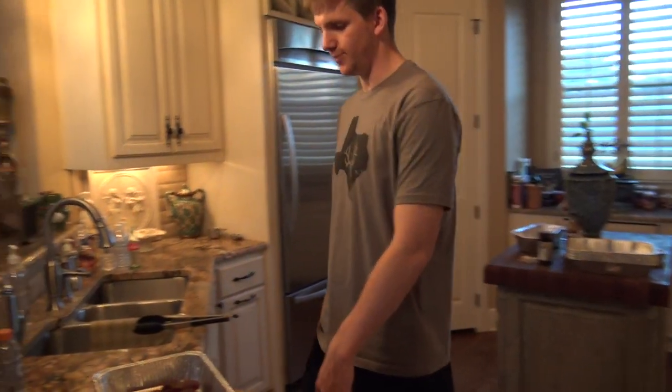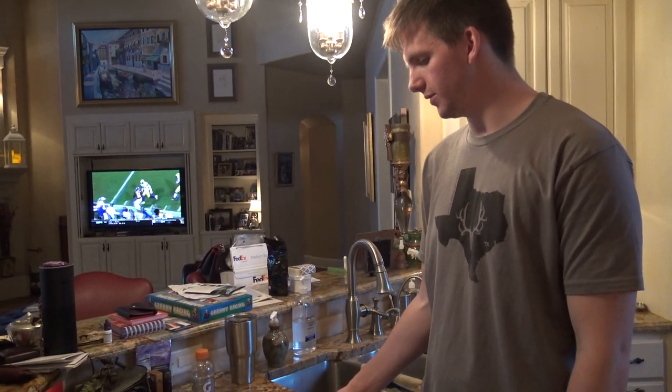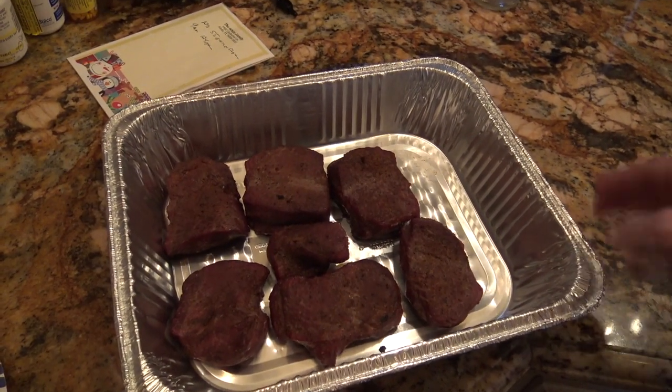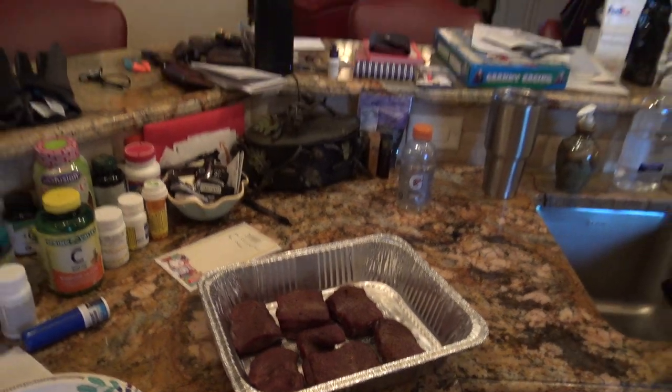All right guys, we took the steaks off — they're pretty done and they taste pretty good. We had a little bit of Cajun and Chipotle. So we've got Cajun, Chipotle, and Original — Bearded Butchers seasoning. It's pretty good. That's basically it for today's little cooking episode celebrating the Bama versus Clemson game.